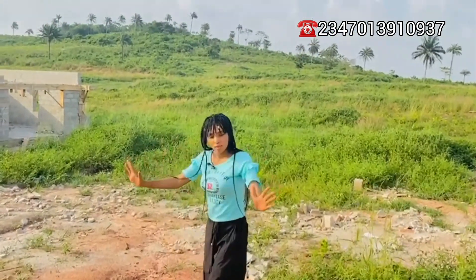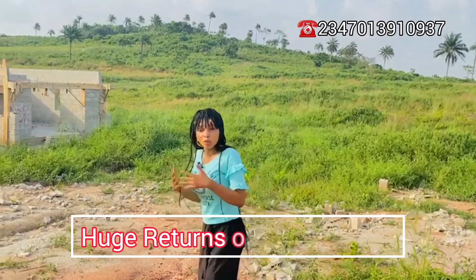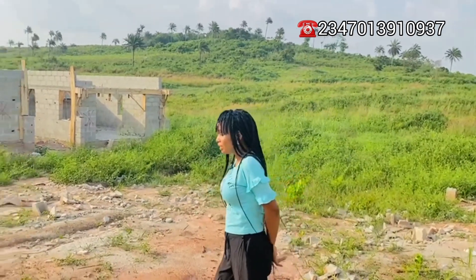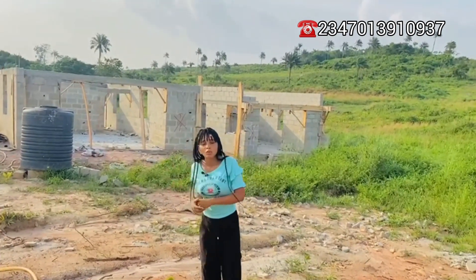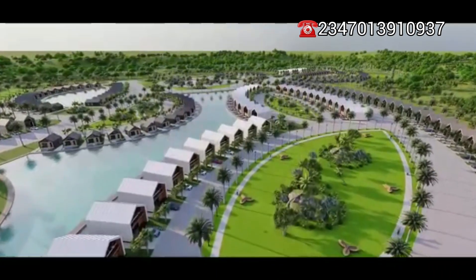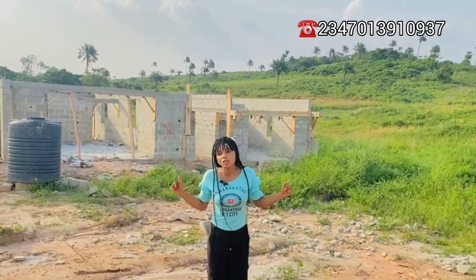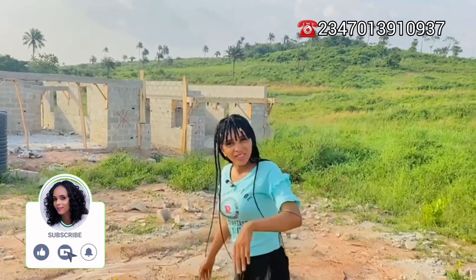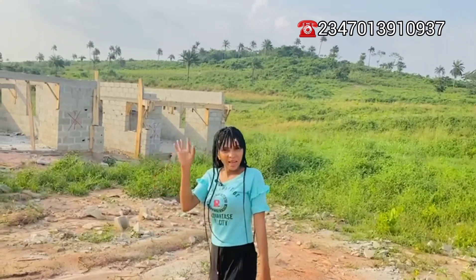For those who don't want to live here but want to go into the hospitality business, this is one of the estates you should put your money into. Think about how much you will earn from short-lets per day here. That's all for the buildings in Felicity. Stay tuned for the Genesis land section. If you're interested in owning an apartment or building here, call the numbers on your screen. Don't forget to like, subscribe, and share our videos.